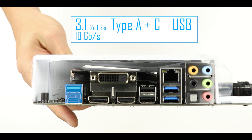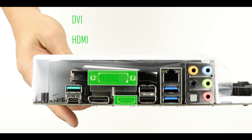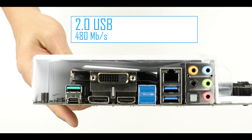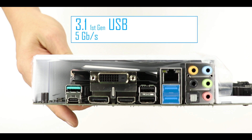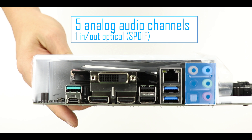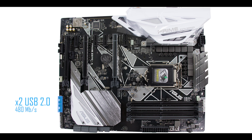On the I/O panel, from left to right: a USB 3.1 Gen 2 Type-A and Type-C port, three video outputs — DVI, HDMI, and DisplayPort — two USB 3.1 Gen 2 ports, a gigabit LAN port, a couple of USB 3.1 Gen 1 ports, and five analog audio channels plus one optical. SATA-wise, we have six SATA 3.0 plugs each transferring up to 6 gigabits per second. For onboard headers, there are two USB 2.0 connectors and two USB 3.1 Gen 1 connectors.